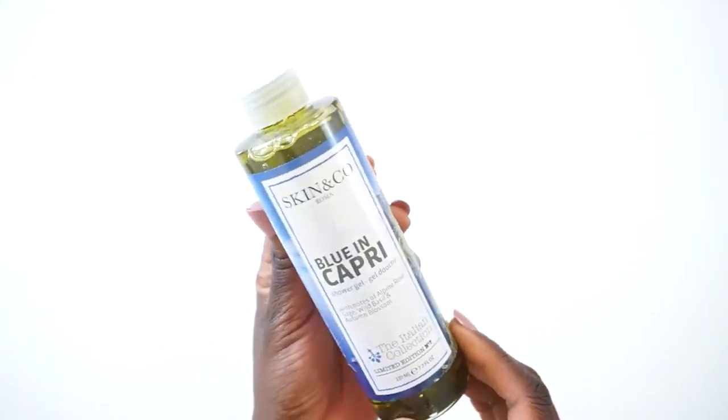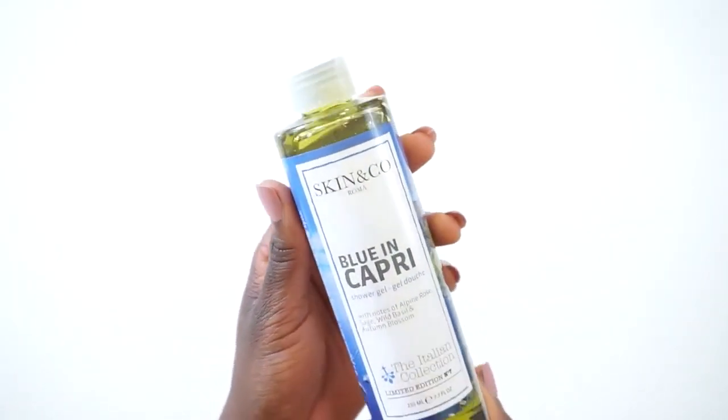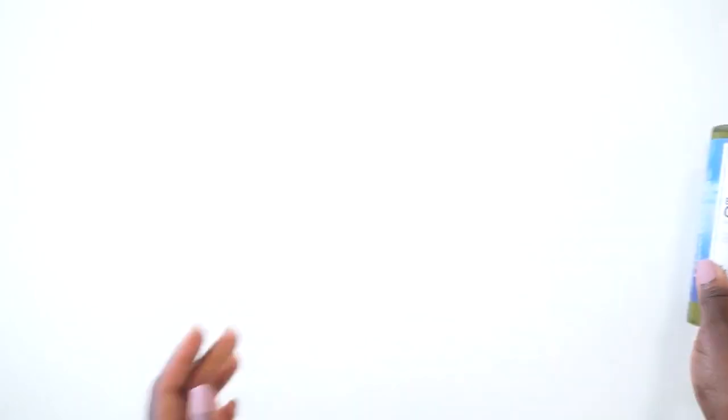What's this? Shower gel. Nice. Skin and Coat — I've never heard of this brand before, but you can never have too much shower gel.